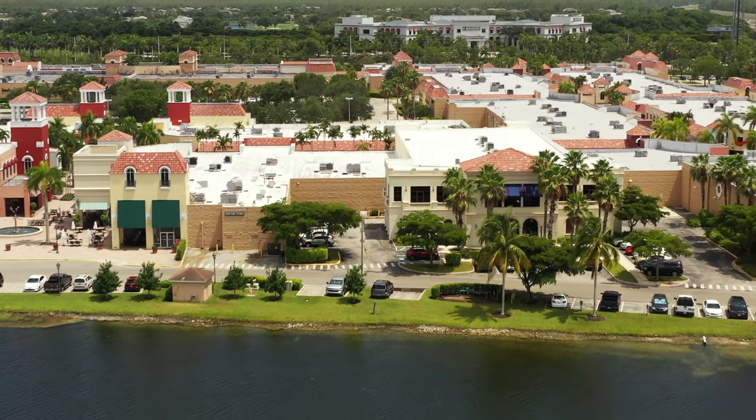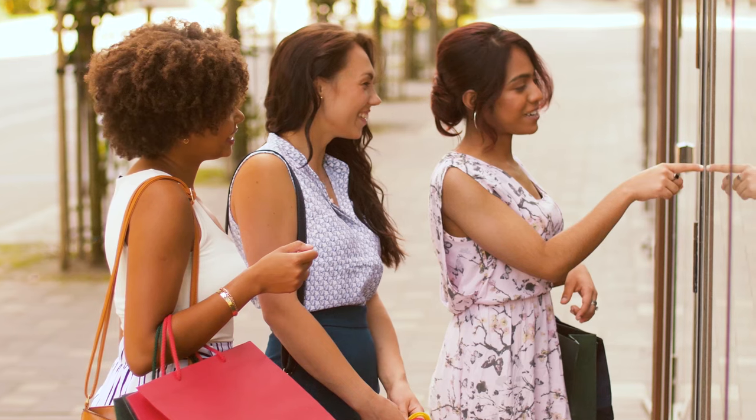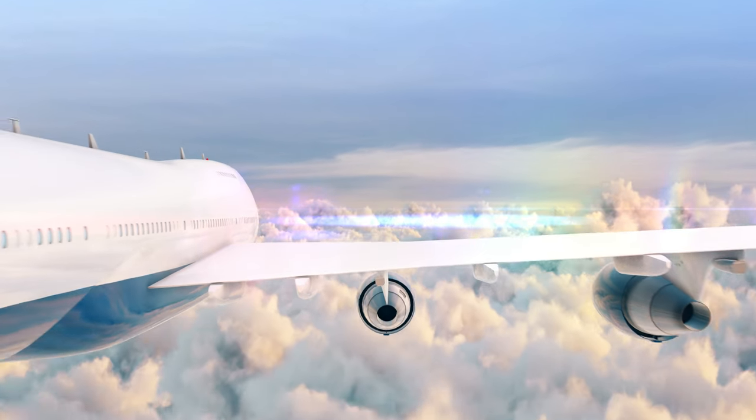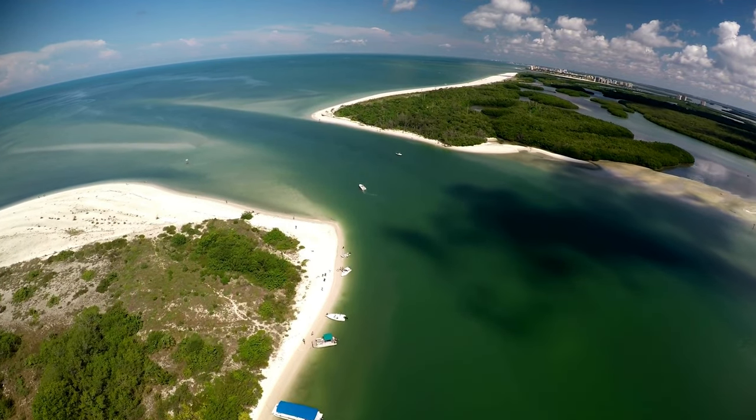Centrally located in the heart of Estero, the gated community of Genova is located close to shopping, dining, RSW International Airport, and all of the beautiful gulf beaches Southwest Florida is known for.